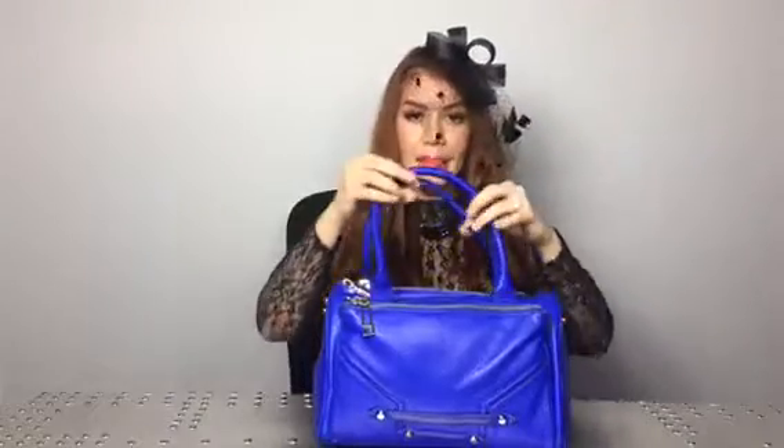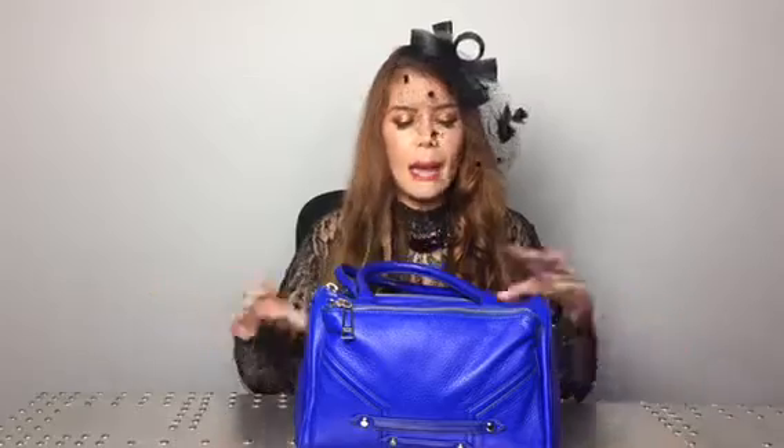The first bag I want to share with you is a bucket bag in electric blue graded leather and it is super duper soft. I've probably used this bag once because it's hard to match — this color is so bright and bold it makes a statement in itself. I just don't know how to combine it unless I have some electric or metallic yellow shoes. So that's the first bag.